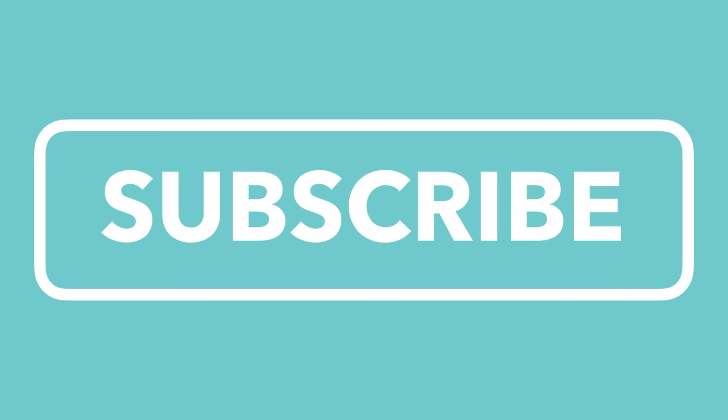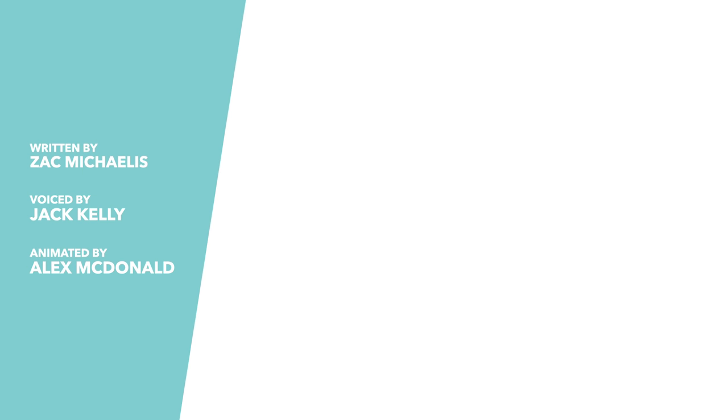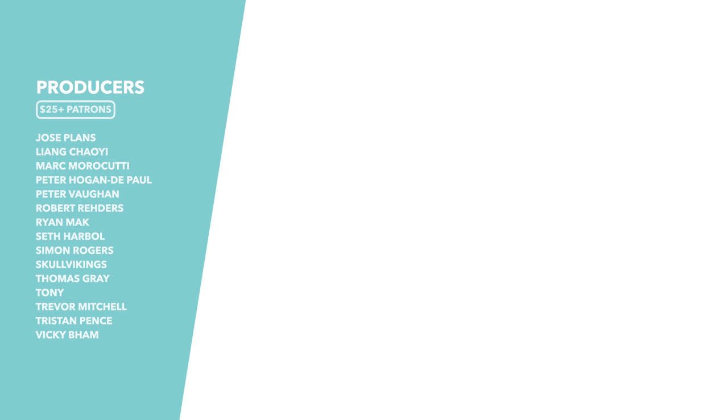Be sure to subscribe to the channel and hit the bell icon to be notified every time we release a new video. Special thanks to our Patreon backers who make videos like this one possible. And if you want to see your name at the end of videos, then you too can back us on Patreon — the link is in the description.